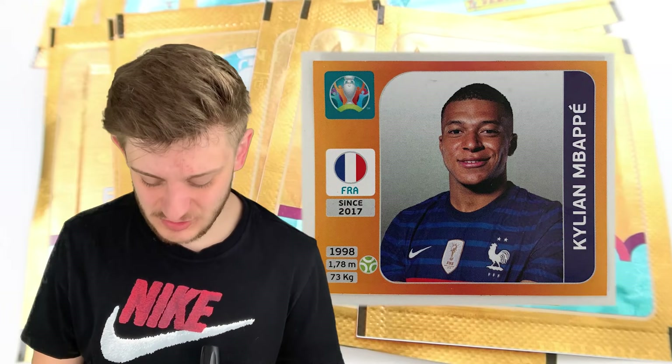Hello everybody, welcome to a hunting for Kylian Mbappe Panini Euro 2020 sticker pack opening. We're hunting this time for Kylian Mbappe. I asked on my Instagram story — follow me if you haven't already, link in the description — which player you want to see me pack in 20 packs, and the vast majority of you said Kylian Mbappe. Wish me good luck so we can hopefully pack him in these 20 packs.